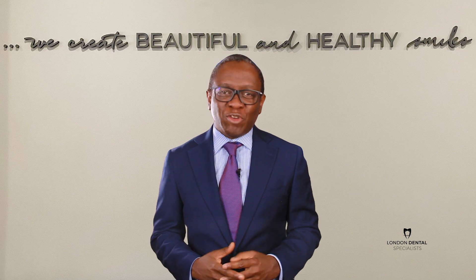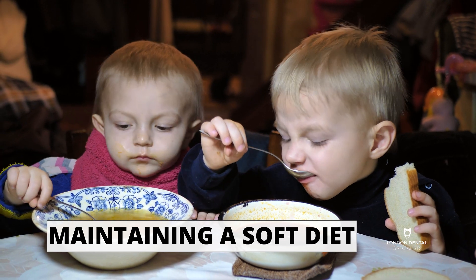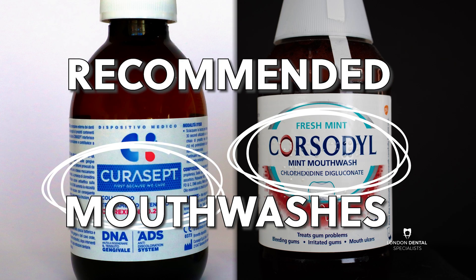These instructions include avoiding contact sports, maintaining a soft diet, brushing gently with a soft toothbrush, and using a prescribed mouthwash.